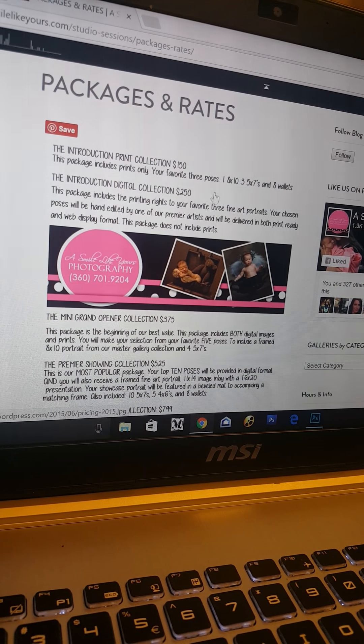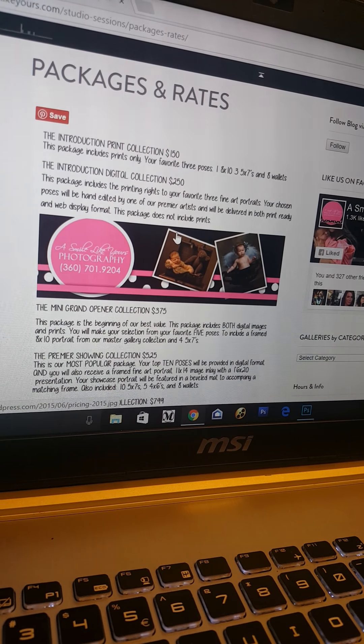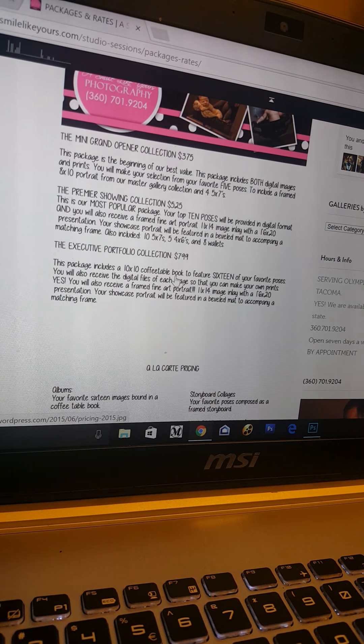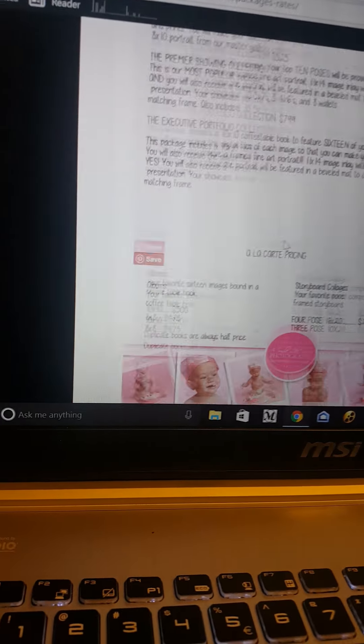I offer both digitals and products. Products include wall portraits, canvas portraits, greeting cards, and graduation announcements. I also design coffee table books, albums, and collages. There's a lot of options to choose from.